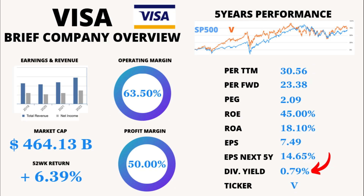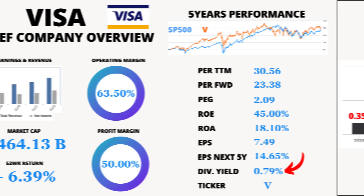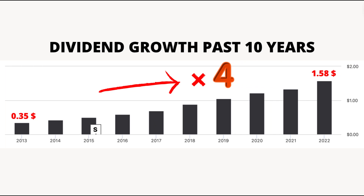Now, let's talk about dividend yield. Visa offers a dividend yield of 0.79%. Dividend yield is the annual dividend payment as a percentage of the stock's current price, and it's an attractive feature for income-seeking investors. In the case of Visa, it has gone from paying $0.35 in 2013 — 10 years ago — to paying $1.58 in 2022.